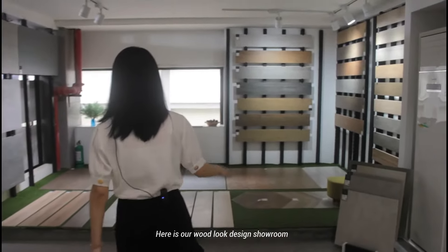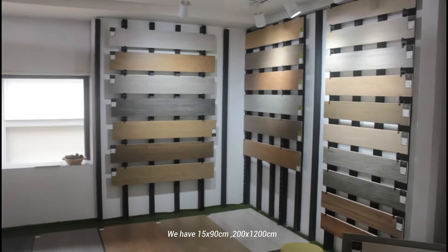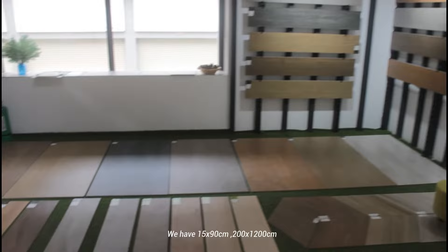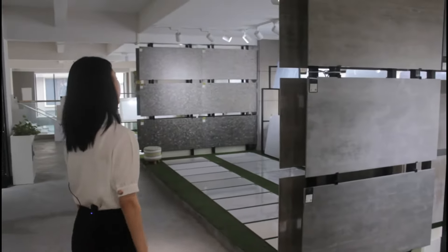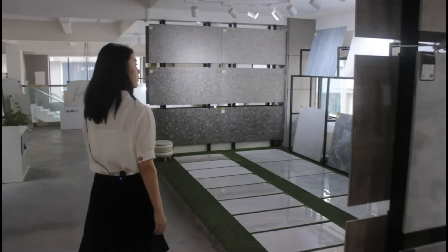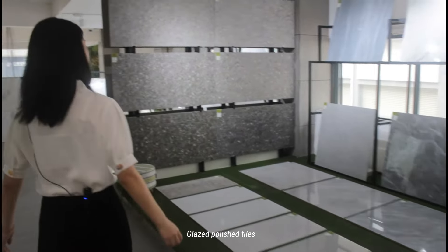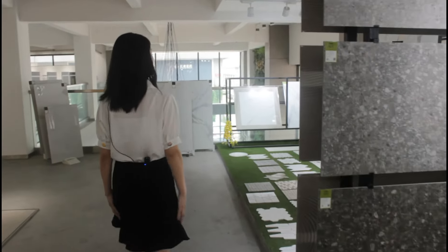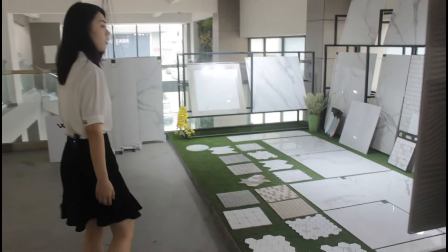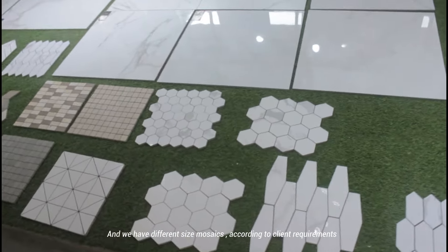Here is our wood look display showroom. We have 18x90 and 200x120 sizes. Glazed polished tiles are also available, and we have different sizes according to client requirements.